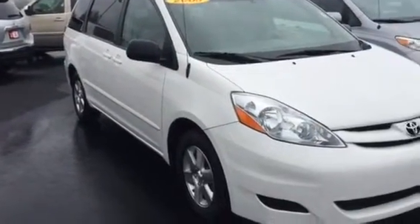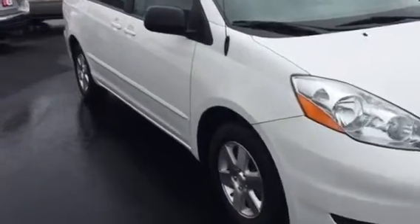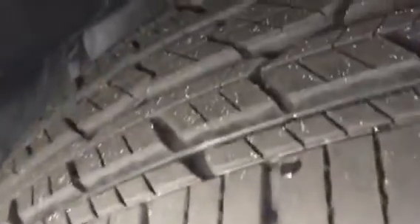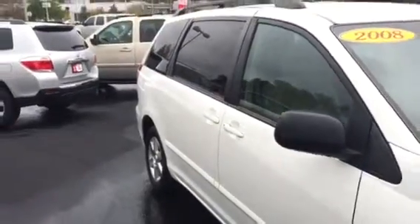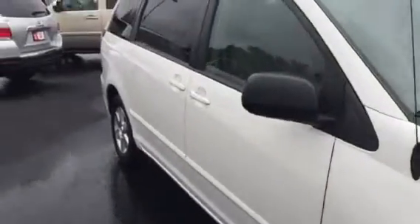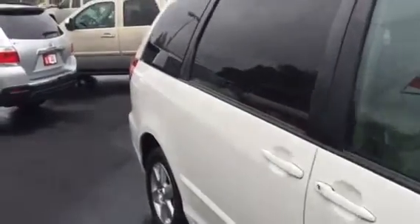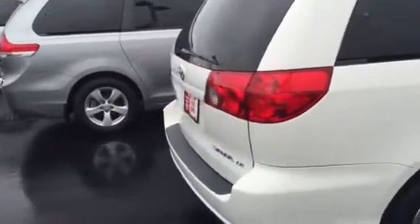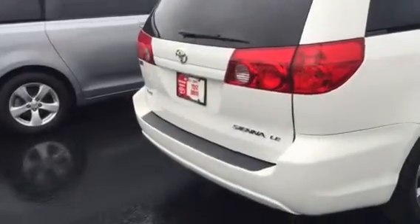I want to walk you around here and kind of show you everything. Brand new tires all the way around, which is great — I know that's what you have on yours so you're not losing a thing. We put four new tires on it, you've got alloy wheels, and the exterior of the van is sensational. I told you it's a clean history vehicle, one owner.